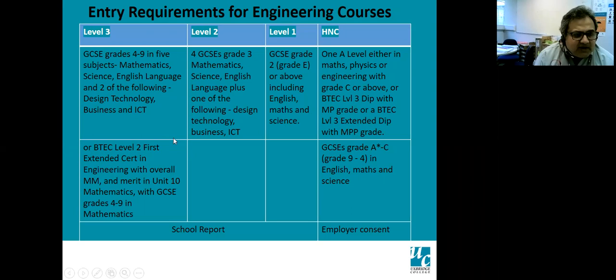The entry requirements: for level three, we need five GCSE grade C's or grade four to nine or above, especially maths, science, English, and two of design technology, business, or ICT. If you don't have the other two subjects, it's not a problem as we know not all schools offer these combinations. For level two, mainly four grade D's or grade threes are needed in science, English, and two of ICT, design, technology, and business. Science, maths, and English are important.